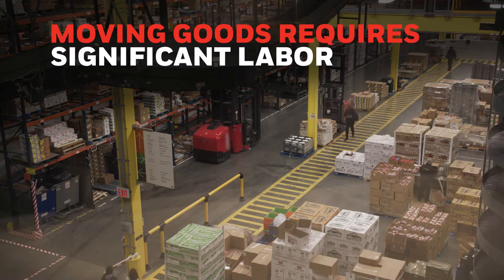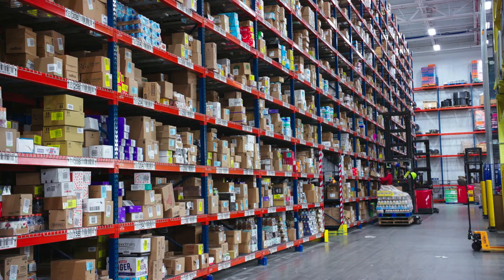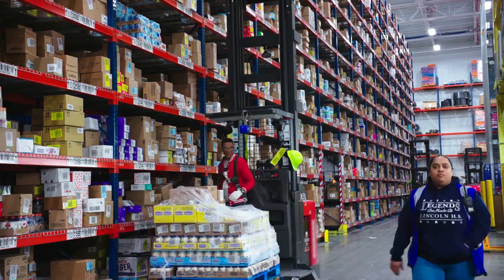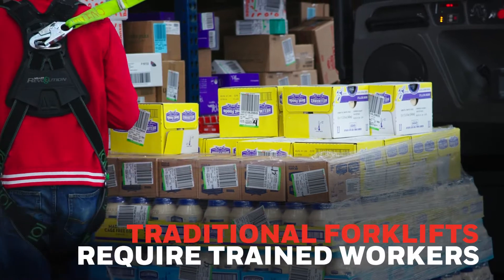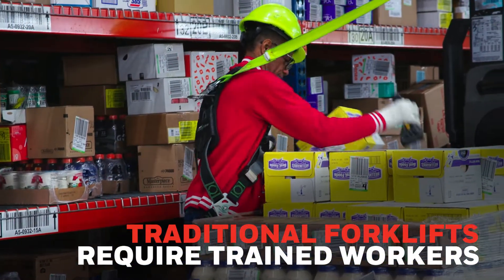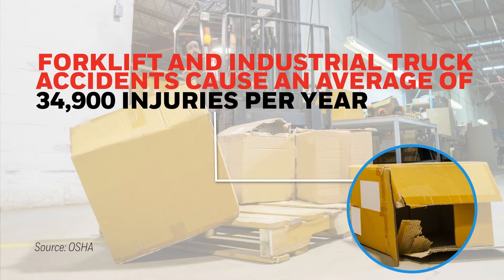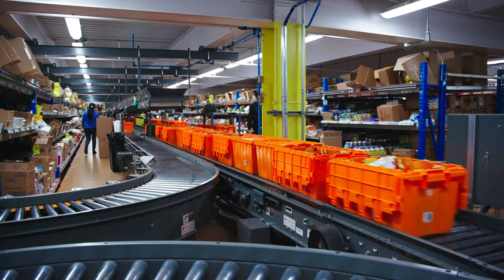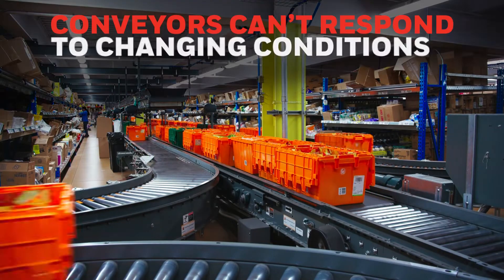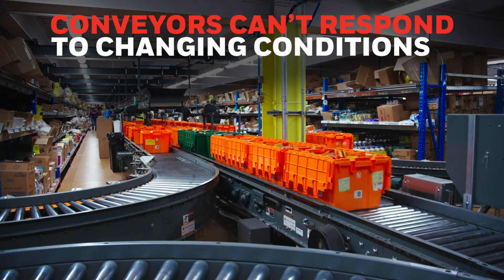Moving goods in warehouses requires a significant amount of labor. In most operations, this is accomplished primarily with traditional forklifts and conveyor systems, both of which have drawbacks. While traditional forklifts are capable of moving heavy loads, qualified drivers can be hard to come by. They're also one of the leading causes of warehouse injuries — an average of 34,900 per year. Although conveyors can reduce the need for human labor, they lack the flexibility to respond to changing conditions or workflows.